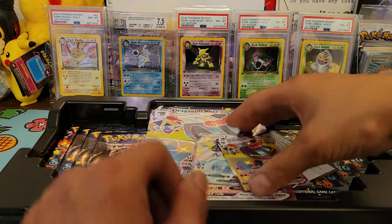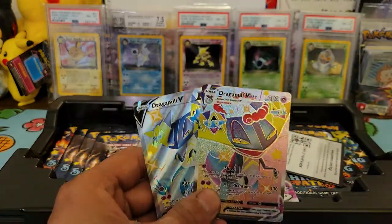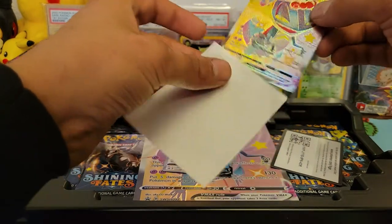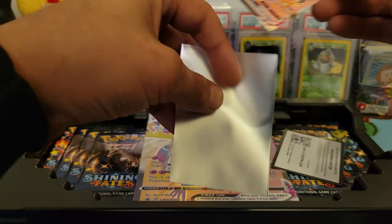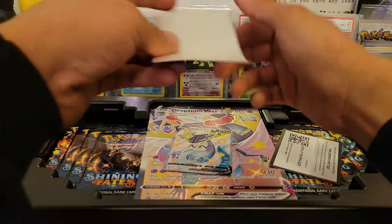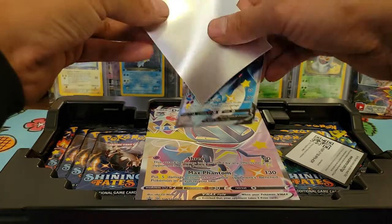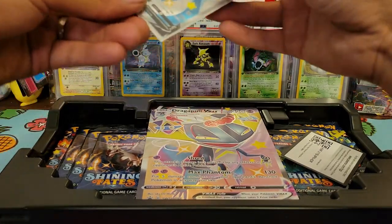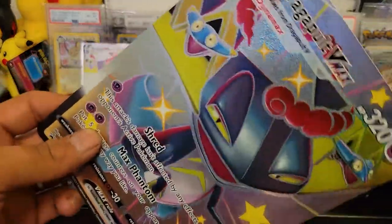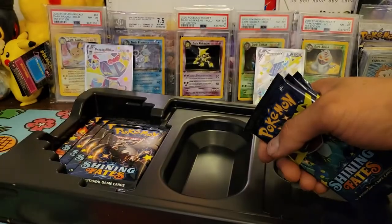I want to get these graded one day when PSA opens back up. The V Max promo is really nice — getting it for retail is pretty good. The popularity of Shiny Fates has kind of dropped; you can find it easily at local card shops and in groups. The shiny rainbow Charizard is only going for around 200 to 225 right now.